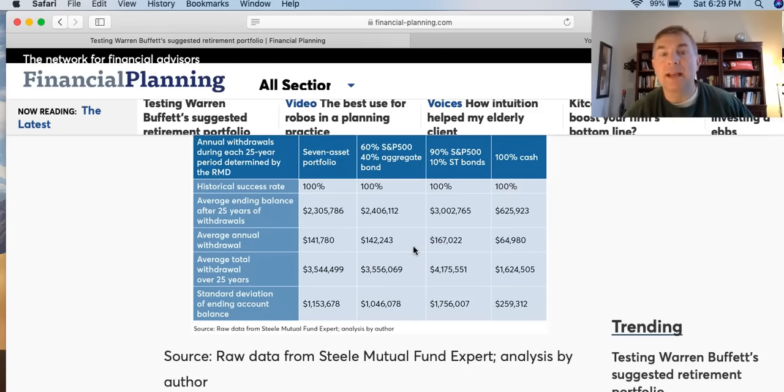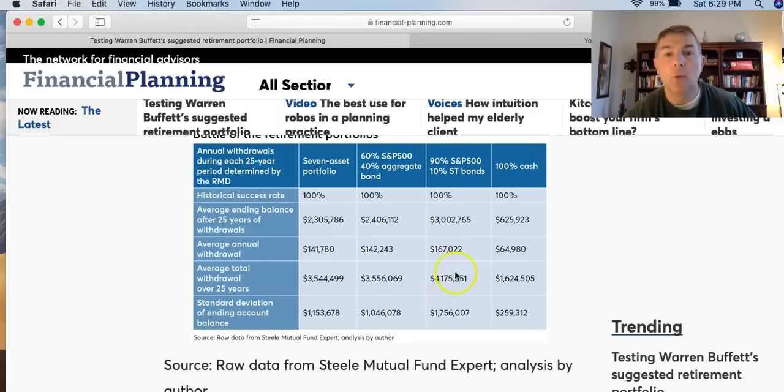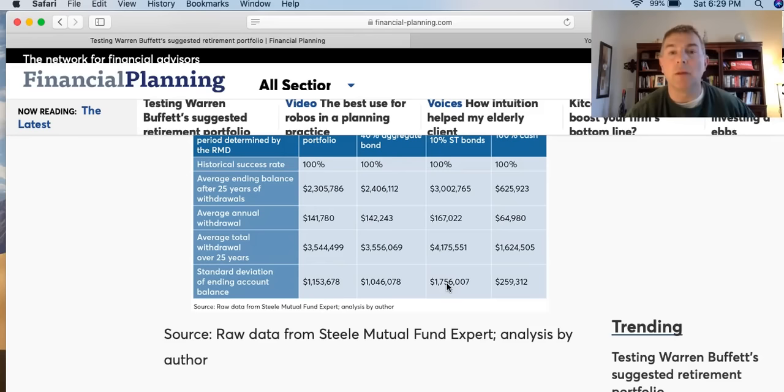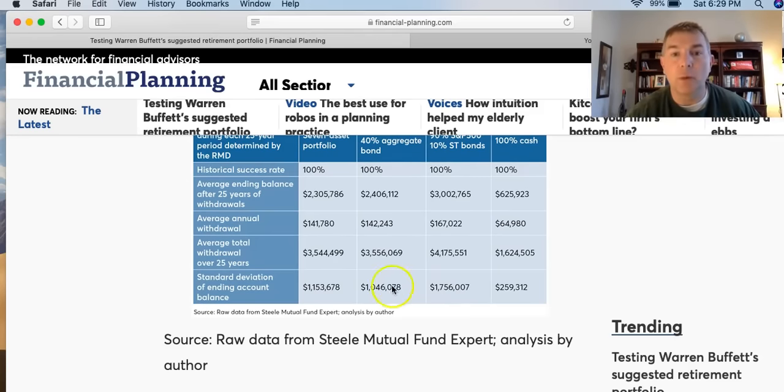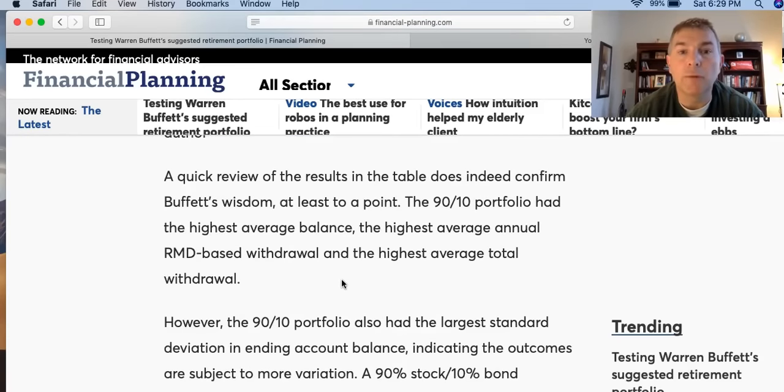Warren Buffett's portfolio smoked the 60/40 and the more diversified one. Average total withdrawn: roughly $3.5 million for both the 60/40 and the seven asset class portfolio, but Warren Buffett's was $4.1 million — about $600,000 more, significantly higher. However, the standard deviation on Buffett's portfolio was $1.7 million — by far the most volatile. The 60/40 was less volatile, and the more diversified 7-12 actually had more volatility than the 60/40 but less income and a lower account balance.